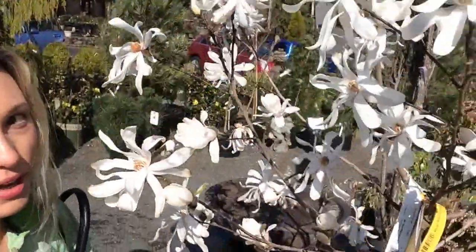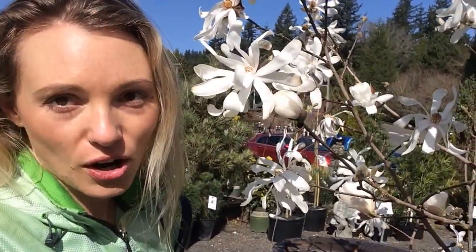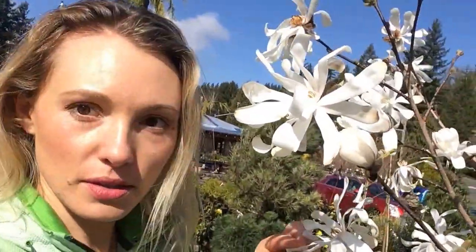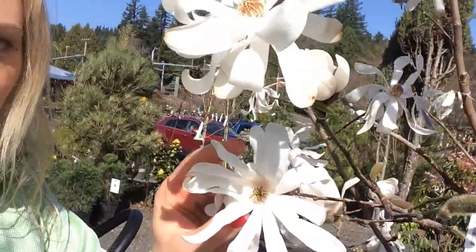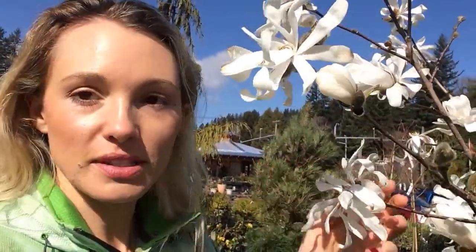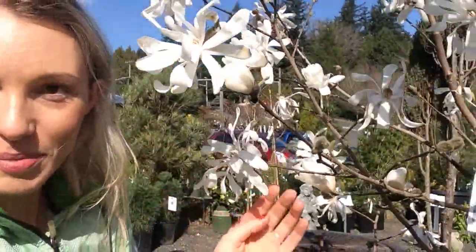This one right here that I'm sitting by — I'm in a nursery, so it's kind of small — is called the Royal Star Magnolia. It's got these little, skinny, strap-like white petals and a very open flower. It's not like your big saucer magnolias with the really big, fleshy petals; these ones are strappy, kind of like a sea anemone — really pretty.